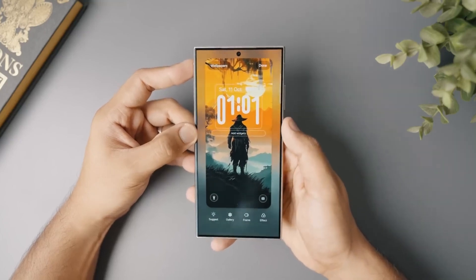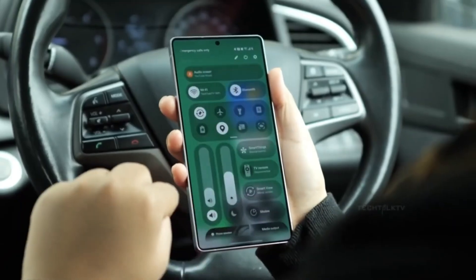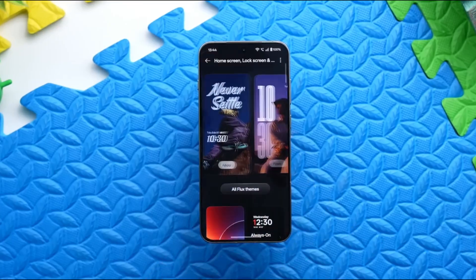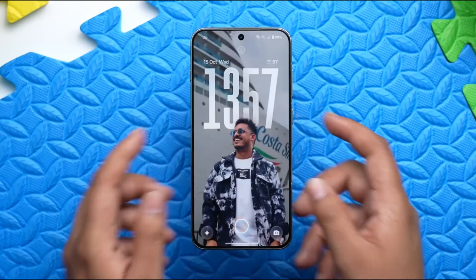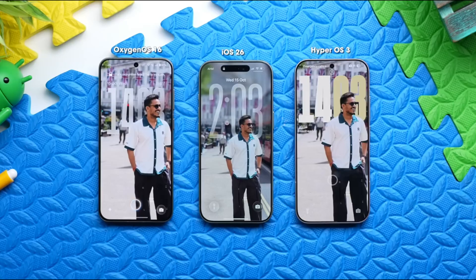Imagine waking up tomorrow, picking up your Galaxy device, and feeling like it's brand new — not because the hardware changed, but because the software finally feels alive, responsive, and truly tailored to you.